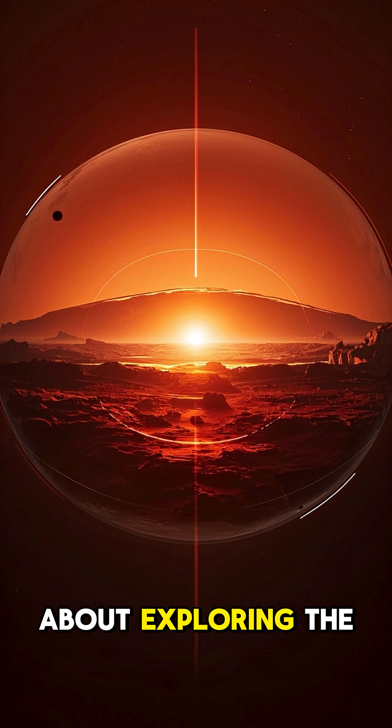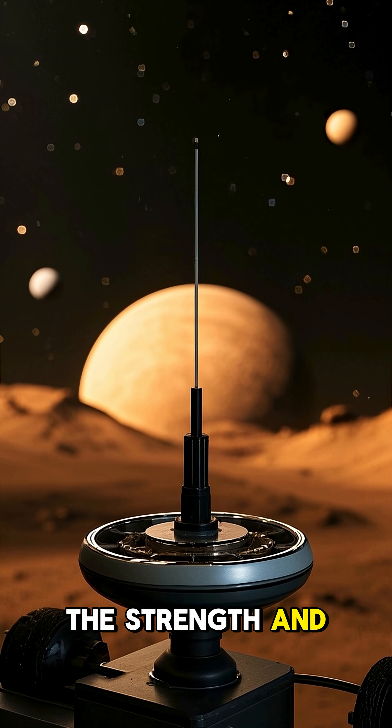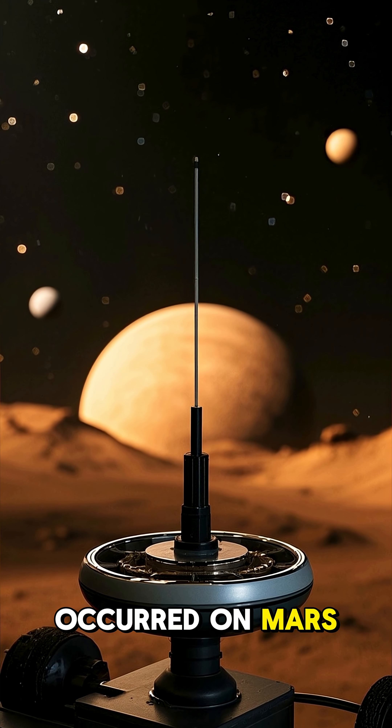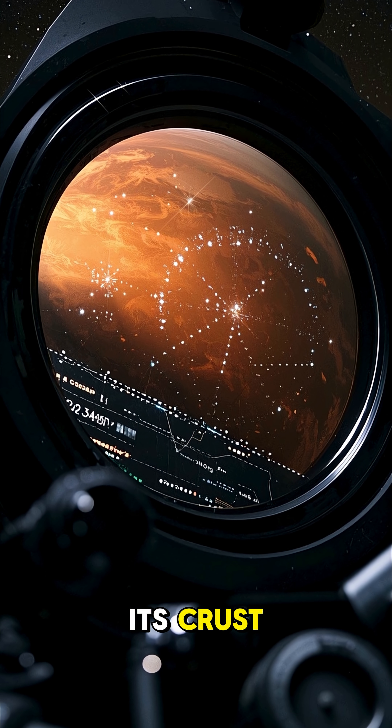Well, InSight was all about exploring the inside of Mars. Using a seismometer, scientists could measure the strength and timing of earthquakes that occurred on Mars. This data helped them learn more about the planet's core, its mantle, and its crust.